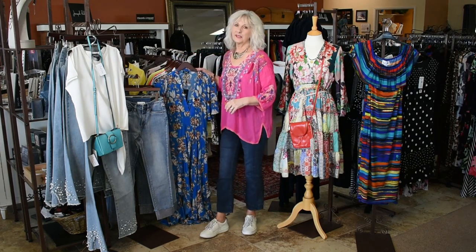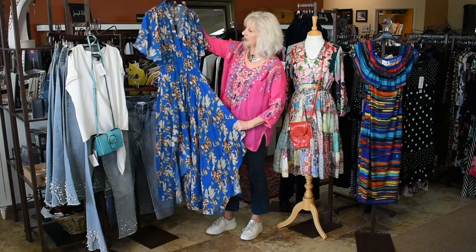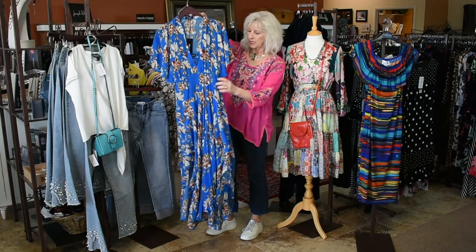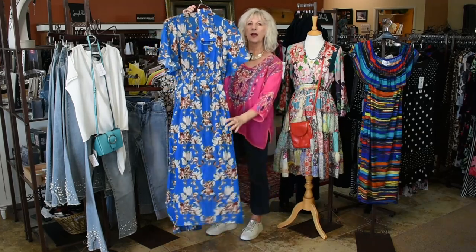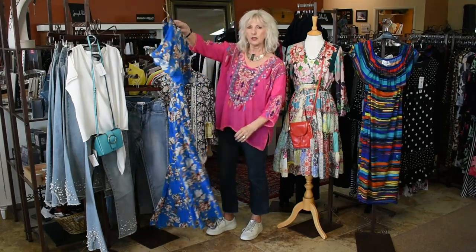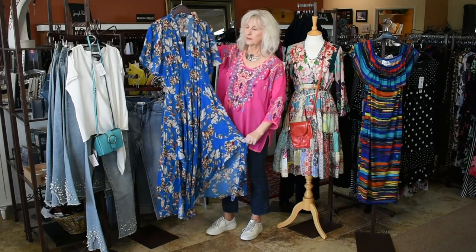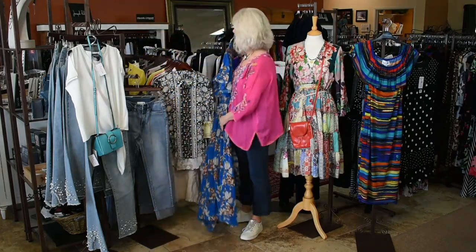The other dress we received this week is this beautiful blue print. I love the colors. It's very flattering on. It's got a slip inside so it's long. I have an extra small, a small, and a medium. We have already sold the large, so come in and try it on. It's beautiful.